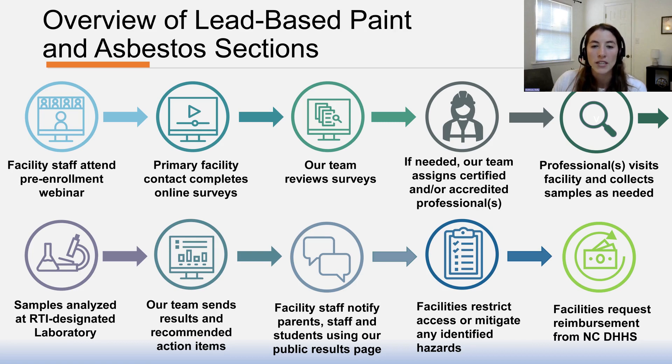This training will equip you with the tools you need to complete the lead-based paint and asbestos enrollment surveys. After completing the training, the primary facility contact completes the enrollment survey to enroll your facility, during which you may be asked to upload specific documents. Our program staff will coordinate the review of your survey and may assign a certified and/or accredited professional to conduct a lead-based paint risk assessment or asbestos re-inspection at your facility. Any samples collected by the professionals will be analyzed at an RTI-designated laboratory. We will provide you results and recommended next steps directly in the portal where you can determine whether to mitigate or restrict access to any identified hazards. If your facility chooses to mitigate hazards, you can request reimbursement from NCDHHS.